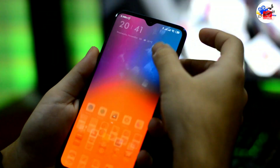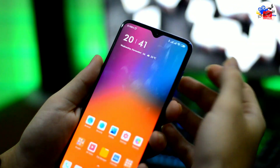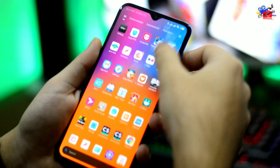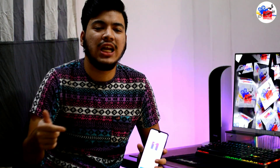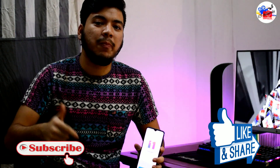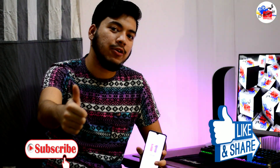What feature is your favorite feature? I like MIUI 11 and I like the user experience. So that's it. If you like this video, please like, share and subscribe. I hope you will be able to get to the end of this video. Thank you.